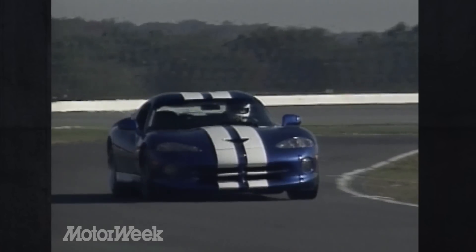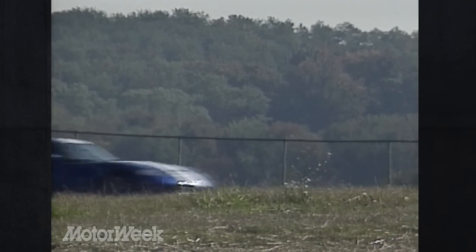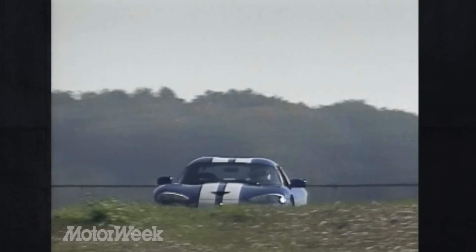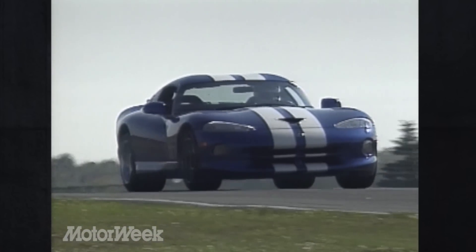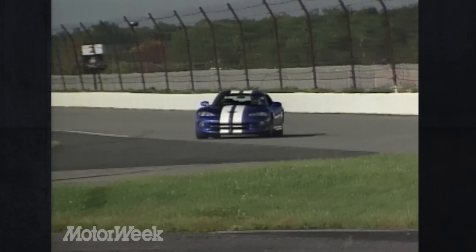And its raw aggression, now tempered just barely with real-world usability, makes for an astounding driving experience. Back in the 60s, Peter Brock's drivers had to stay on the racetrack for the kind of driving experience that Dodge Viper GTS owners can experience anywhere they want. Isn't progress wonderful?